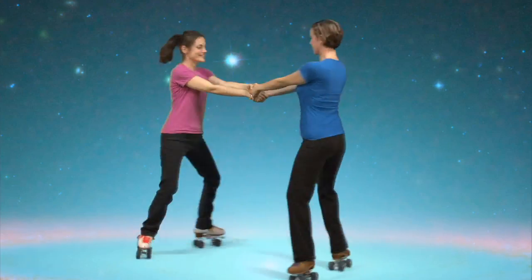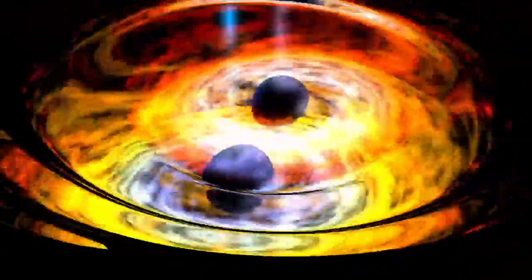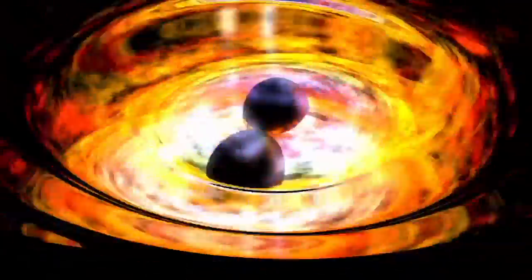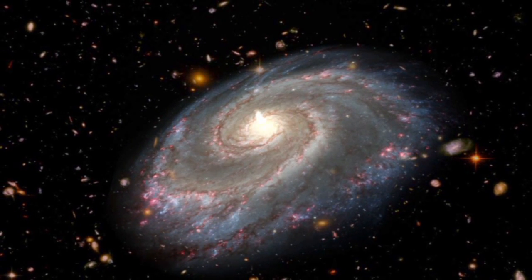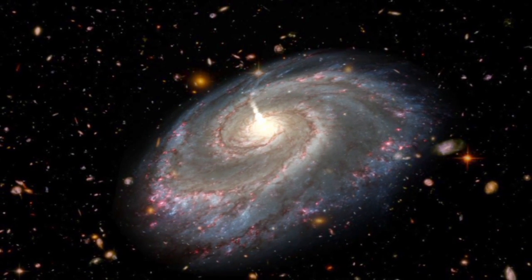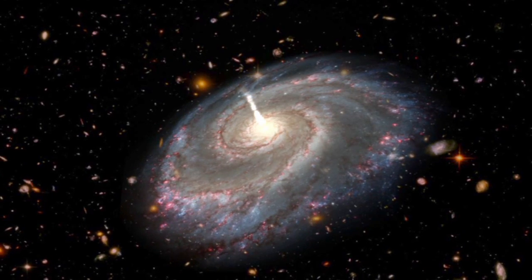When two black holes merge, all of that rotation will end up in a single object, making it spin very fast. NuSTAR is going to measure how fast black holes are spinning, which gives us information about how the black holes form and what role they play in the formation of galaxies.